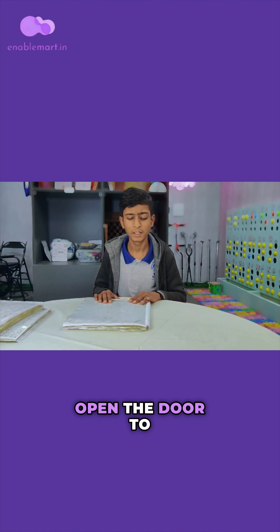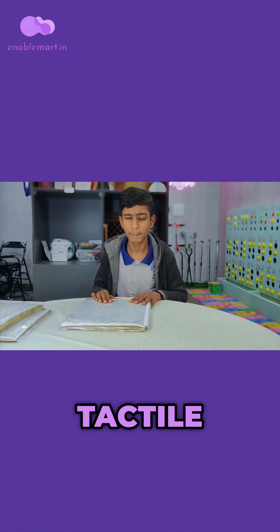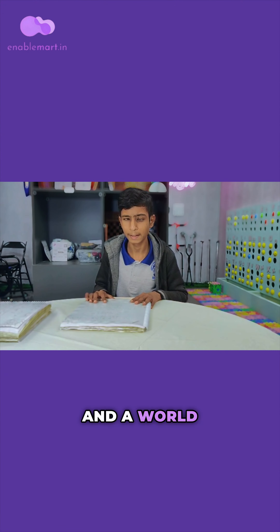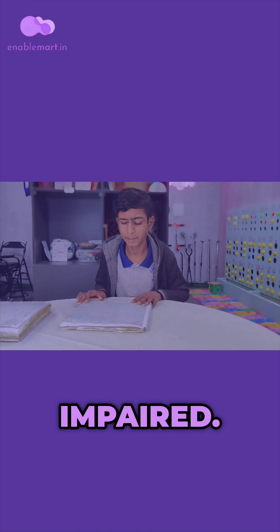Open the door to knowledge with Braille and tactile books — a key to inclusivity, a passport to education, and a world of possibilities for the visually impaired.